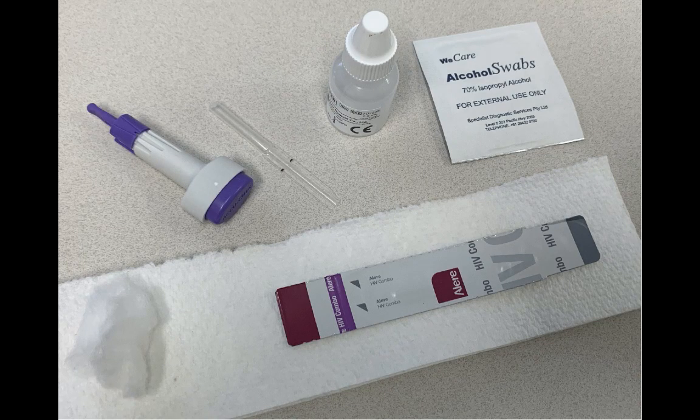If you've decided to go ahead with the test, your doctor will take out all of the equipment required for the rapid HIV test. Everything is one use only — it's all sterile and disposed of immediately after its use.